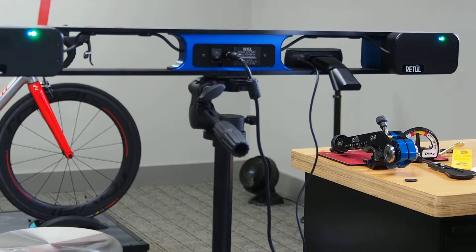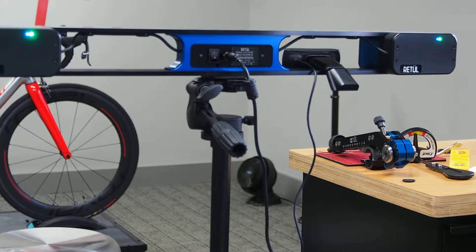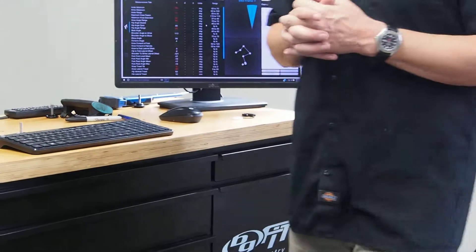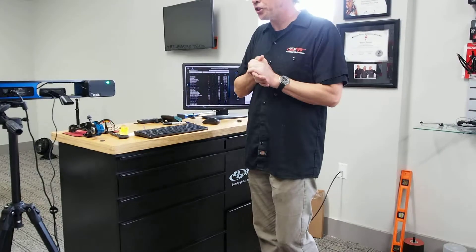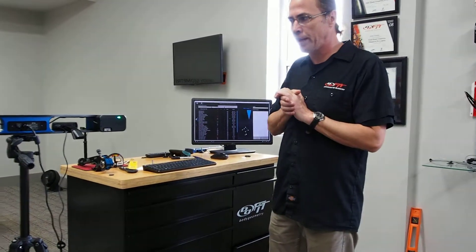We're going to talk about this tool called Retul Vantage, which Robert uses to assess body types and gives them a lot of detailed information on a computer. Talk about one of the newest, latest, and greatest tools that we have down here at Bayou Bicycles — the Retul Vantage system.